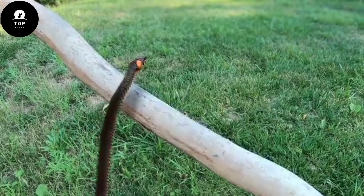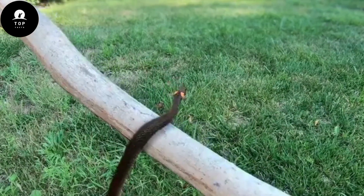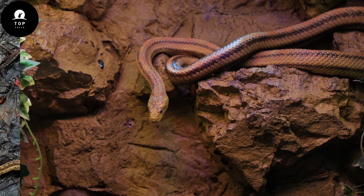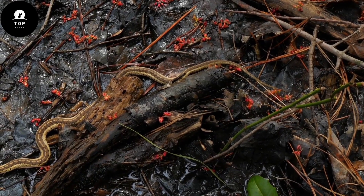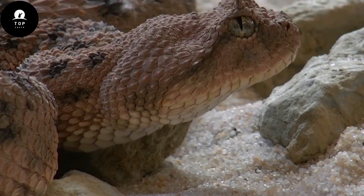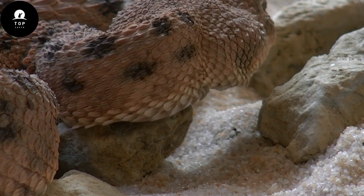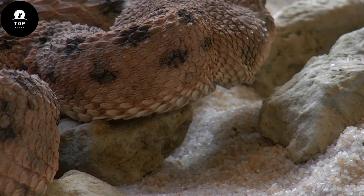Social behaviors in snakes vary widely across species. Some, like the garter snake, form aggregations during winter hibernation to conserve heat and increase survival rates. Certain species of rattlesnakes exhibit communal denning behaviors, where multiple individuals congregate in shared shelters during colder months.